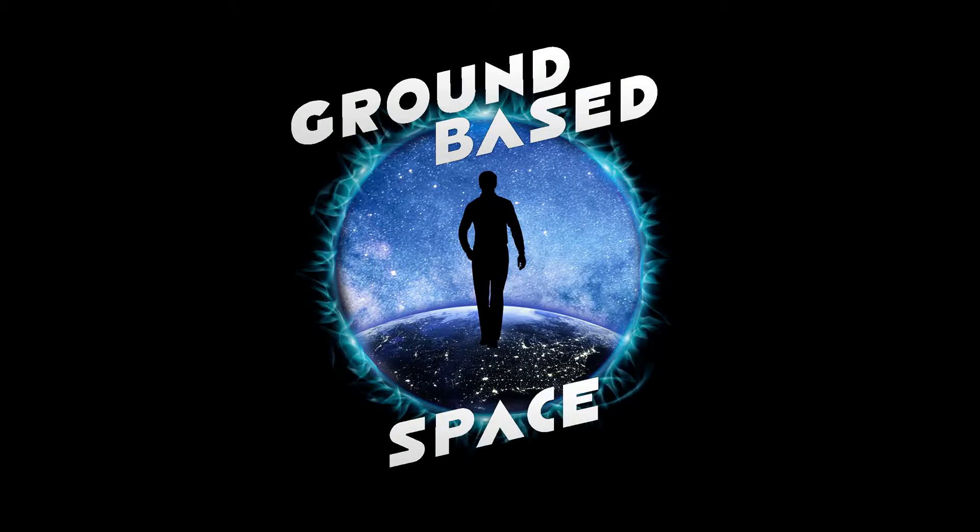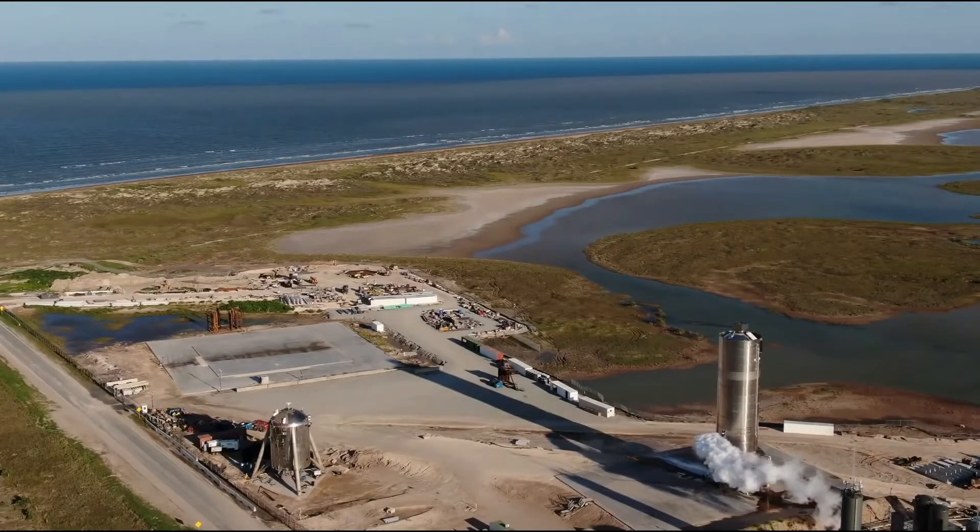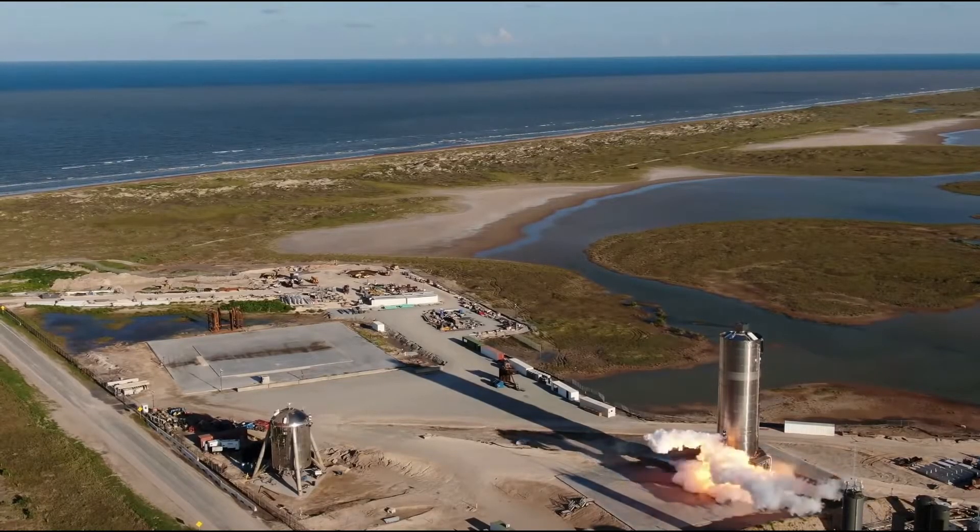Hey folks, Oliver White of Ground Base Space here, and they've finally done it. SpaceX have finally had a successful test of the SN5.